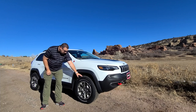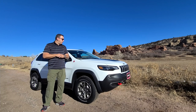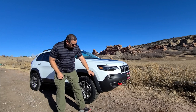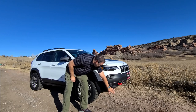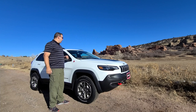It has Destination AT tires by Firestone — great tire, relatively quiet on the road, and gives you really good traction off-road when you need it. As far as ride clearance, it's adequate. One of the differences on the Trailhawk is also the front bumper — it swoops in a little bit, whereas a regular Cherokee has a straighter front bumper.